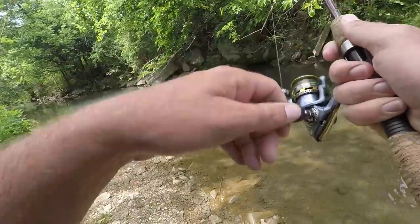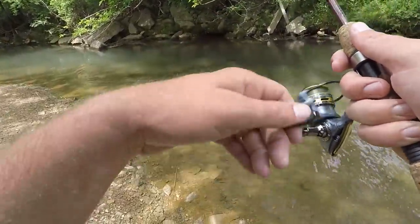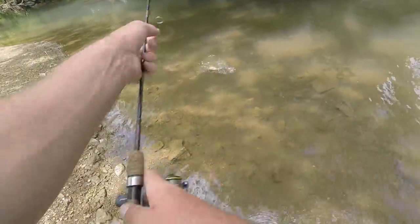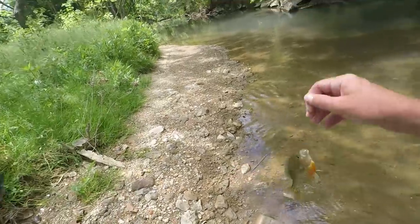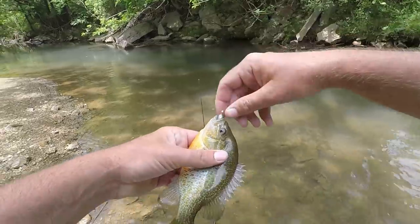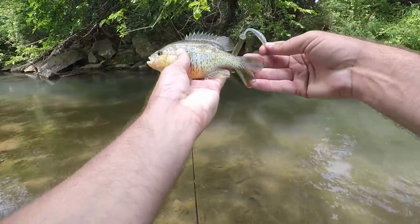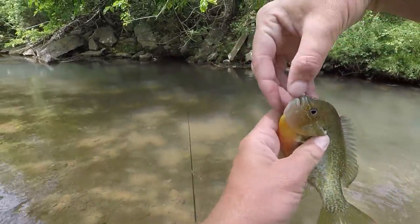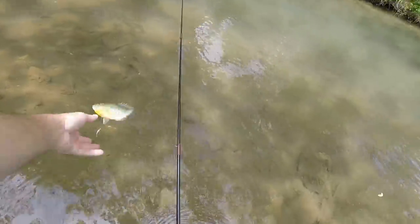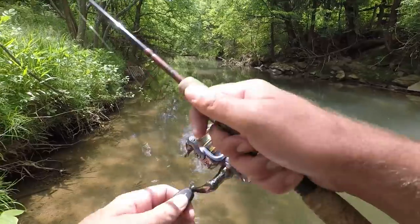Oh yeah, that's what kind of fish we want right there — might be a redbreast! Those guys are fun to fish for. I know they're not everywhere but they're really colorful and strong, you know — they've got a big mouth, pretty good size mouth for a sunfish.